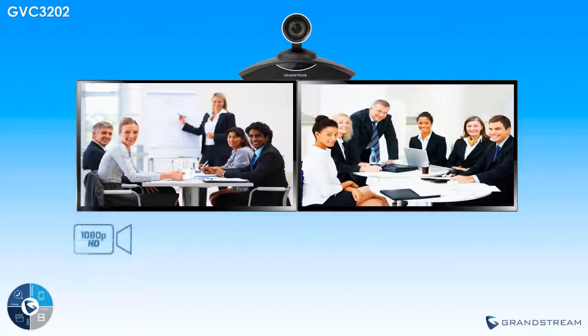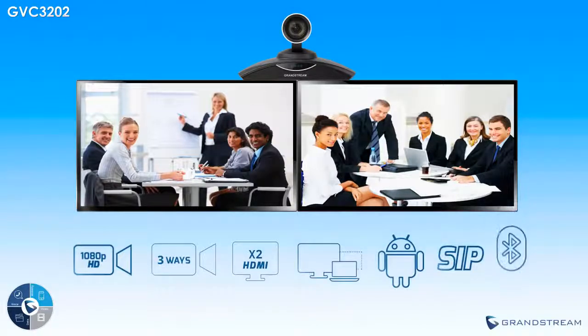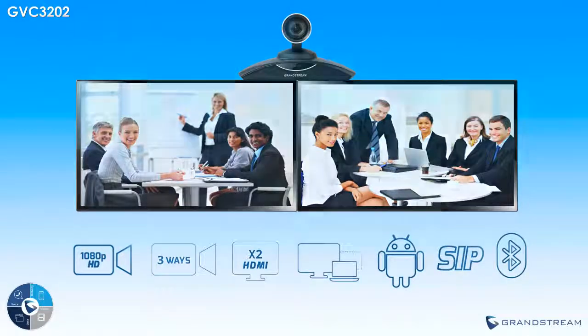By combining all of these features, the GVC3202 offers businesses a video conferencing solution that does not exist elsewhere on the market — one that is extremely flexible and supports a wide variety of platforms, yet very easy to use.